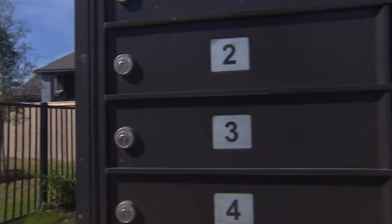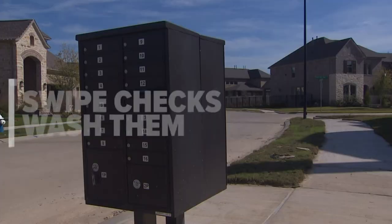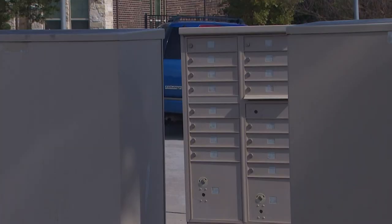Here in the Cyprus area, deputy constables are working forgery cases. Crooks break into the mailboxes, swipe checks, wash them, and make them out for large sums of money. I saw one for example that was made out for about $75, and whenever it hit their bank it was for $7,000.